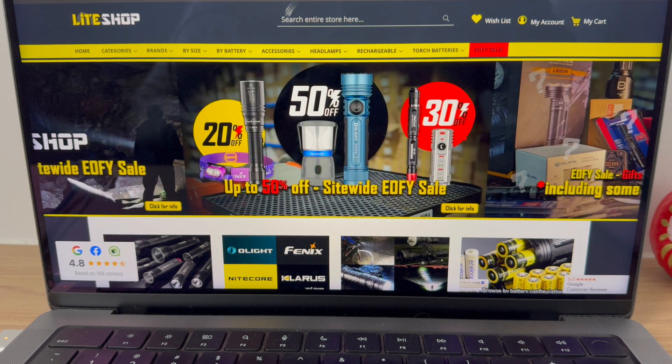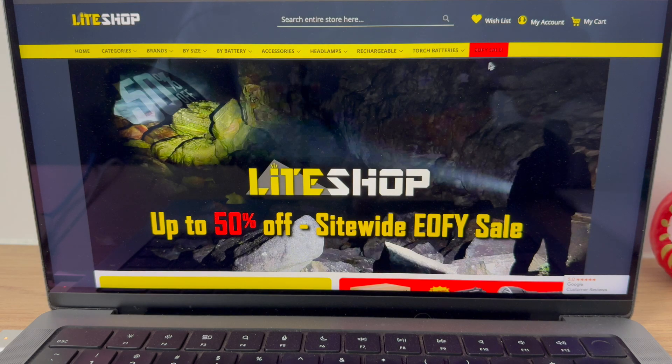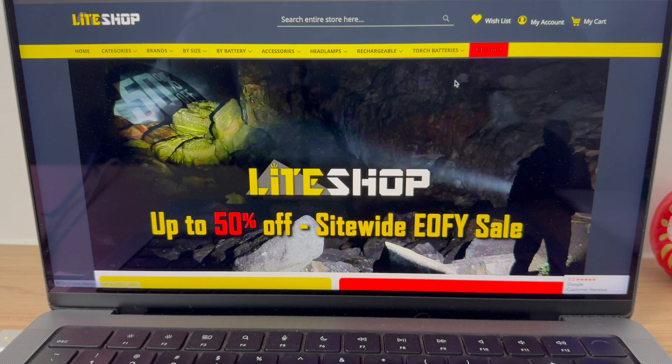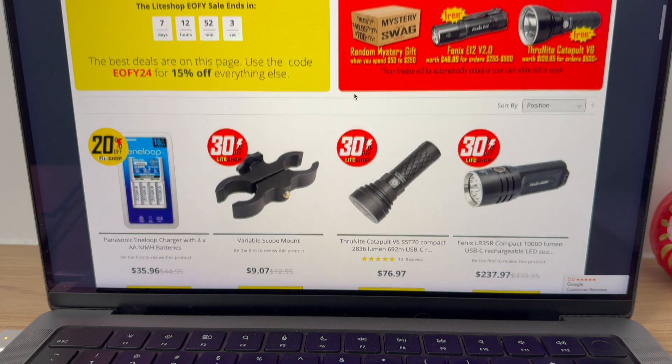All right, let's check out the website. So let's go here first — end of financial year sale, EOFY sale. So 50% off site-wide.